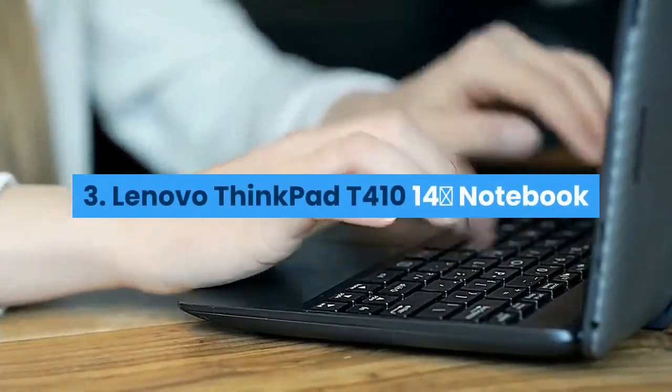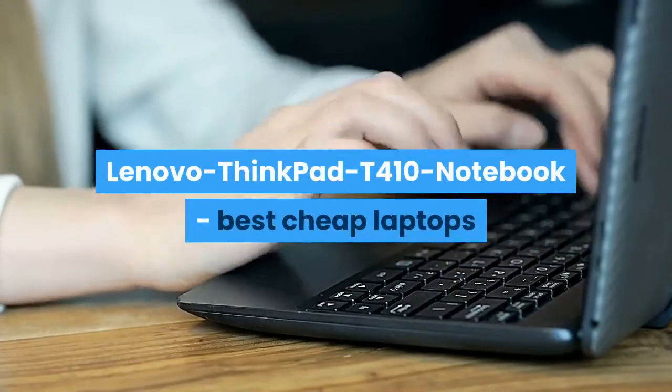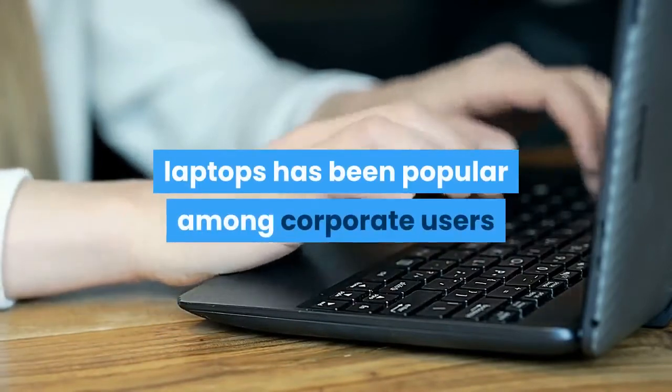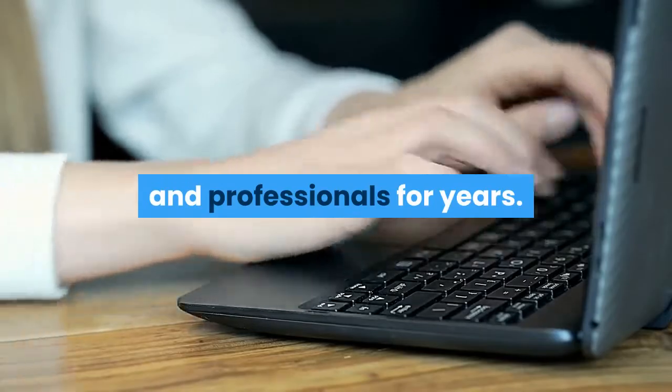Number 3 is the Lenovo ThinkPad T410 14-inch Notebook. Lenovo's ThinkPad series of laptops has been popular among corporate users and professionals for years.